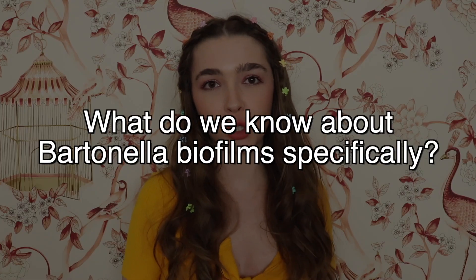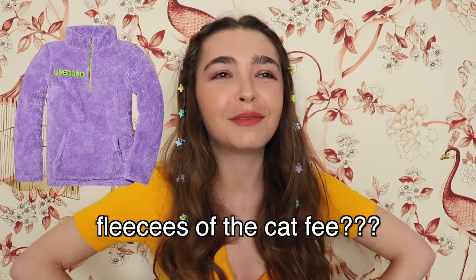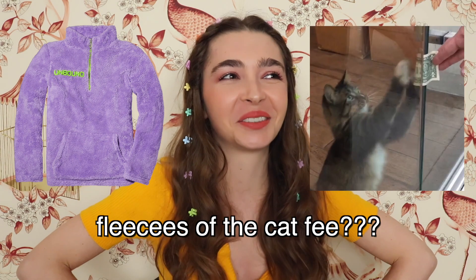Now let's move on to what we know about Bartonella biofilms specifically. We do know that biofilms are one of the main reasons that makes Bartonellosis so difficult to treat. Bartonella can form biofilms in humans but it also can form biofilms in the feces of the cat flea. Once Bartonella is excreted into the flea feces, they replicate and create a biofilm and can survive in the flea feces for up to 10 days.